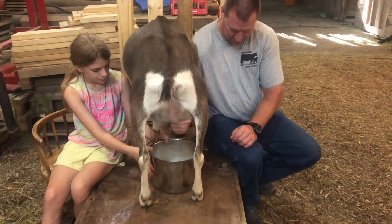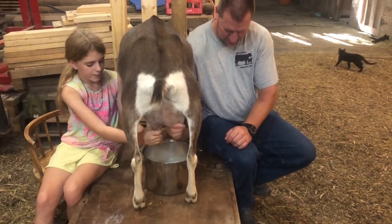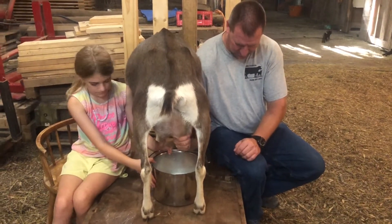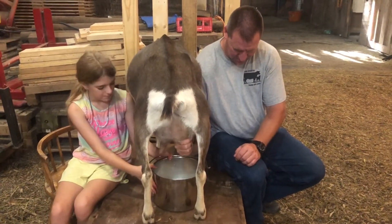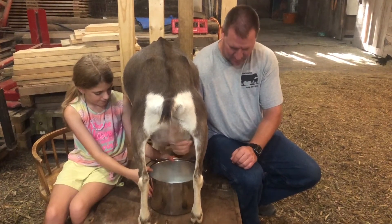But instead of milking mine today, I want to milk Fizzy. Because you haven't been milking for a while.